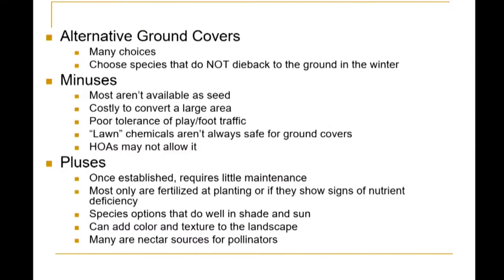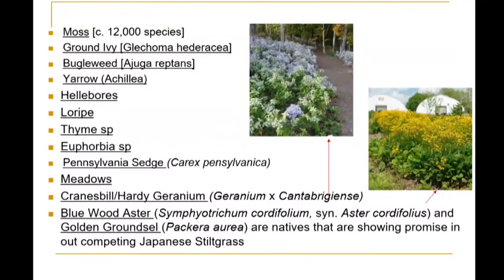Some of the benefits of ground covers: once they're established, they require little maintenance. Most are fertilized at planting or if they show signs of nutrient deficiency. There are a lot of species options that do well in shade and sun; they can add color and texture to the landscape. Probably my favorite is that many ground covers are nectar sources for pollinators. Some of these ground covers include moss — there are about 12,000 species. Ground ivy can be considered a weed in turf, but it does make a really great ground cover. Bugleweed can be a little invasive in shady situations.